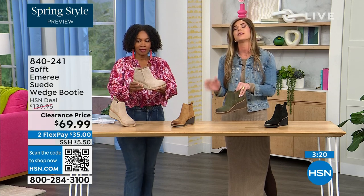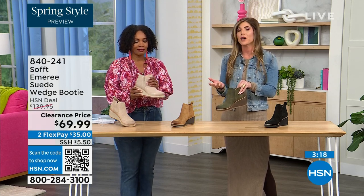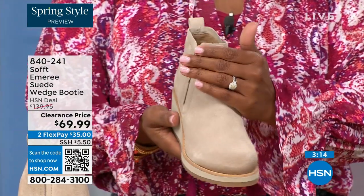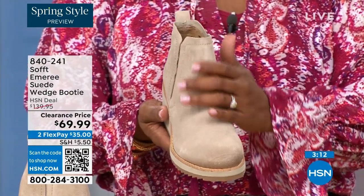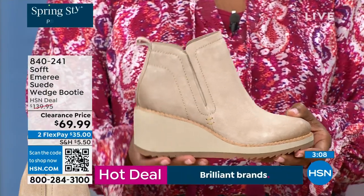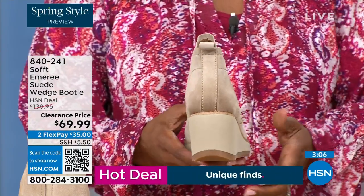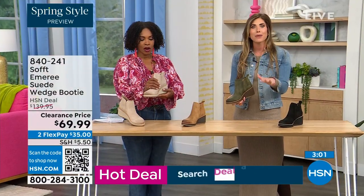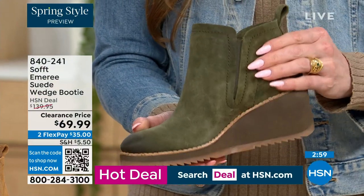This is part of the Aquasoft line. Aquasoft is stain-resistant suede and water-resistant suede. A lot of times with genuine suede you have to really baby it, but you don't have to baby these. If you're in puddles or snow it's not going to get stained from that water. You don't have to reapply any coating.